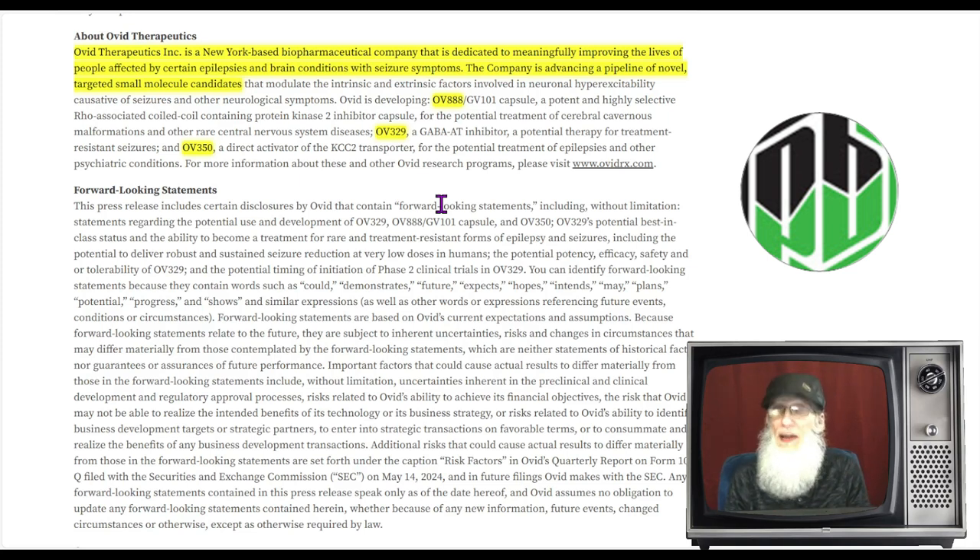Phase one takes about a year and checks for safety — can you take it without dying or getting serious side effects. Phase two is efficacy — proving how well your drug works — and can take about three years. A tip: the more indicators you give them to prove, the harder the trial. Get it approved for one indicator first, get it to market, make money, then come back and expand to other indications while you're already generating revenue.